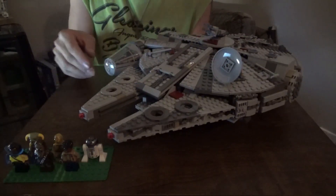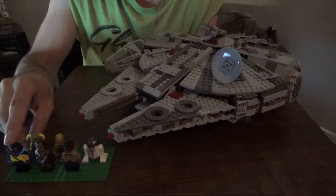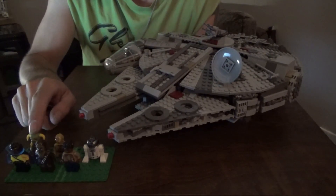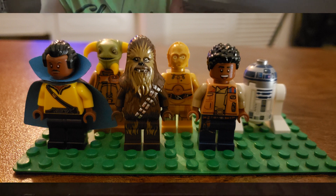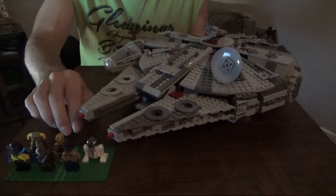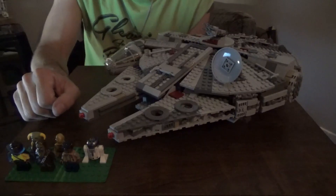Right now I only have six of the seven unfortunately — the missing one being D-O, a droid. The other six are Lando Calrissian, an older-age Chewbacca, Finn, R2-D2, C-3PO, and Babu Frik. This set comes with two unique figures: Babu Frik and this version of Lando Calrissian from the sequel trilogy.